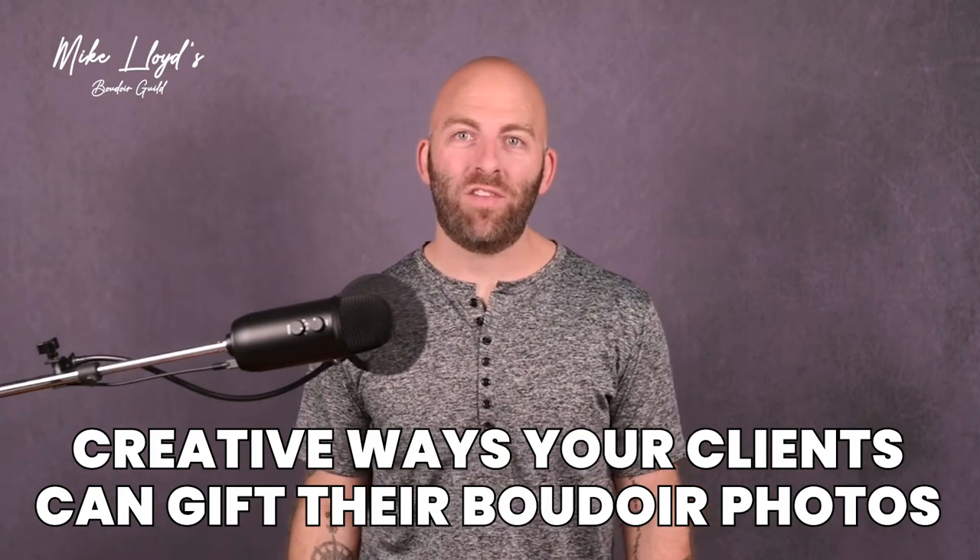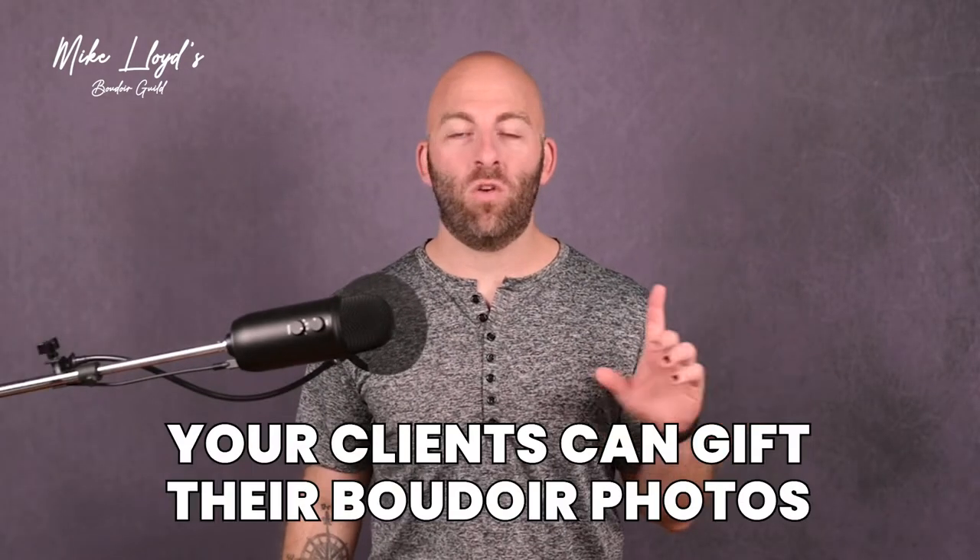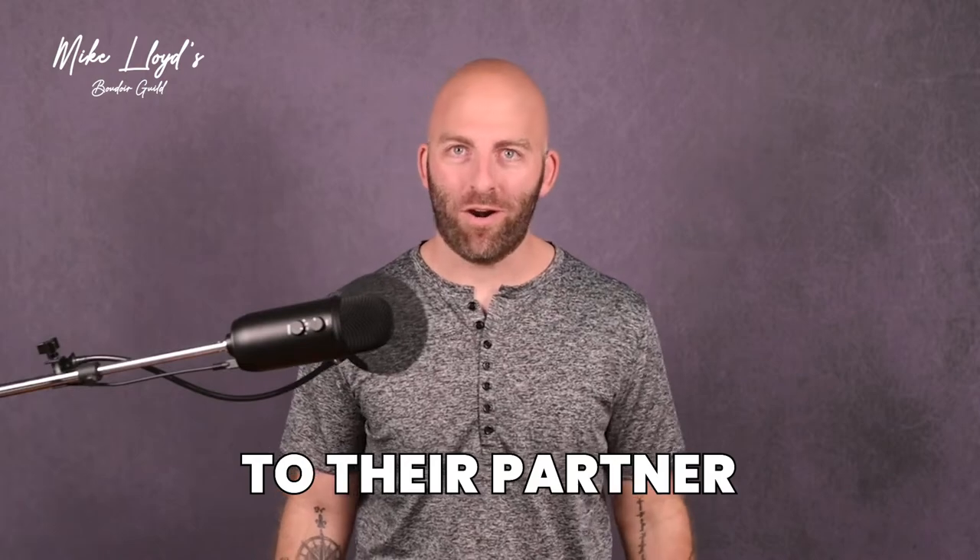Creative ways your clients can gift their boudoir photos. Every photographer needs a blog post about this. Here are five creative ways your clients can gift their boudoir photos to their partner.